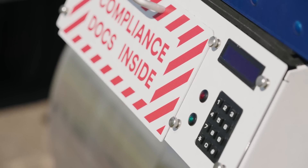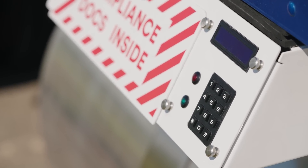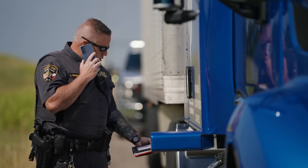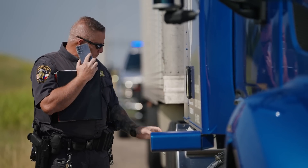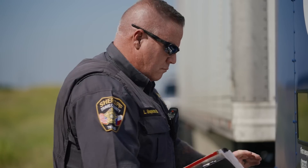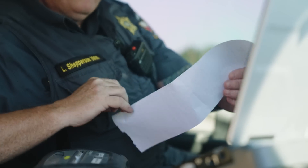A lockbox containing registration and bill of lading is installed behind the passenger side door and includes a phone number to call the remote Guardian operator and access the code for the lockbox. At this stage, the officer is able to access the lockbox and check paperwork. Upon confirming any information or, in the unusual case of issuing a citation, the officer can close the lockbox and return to his or her vehicle.